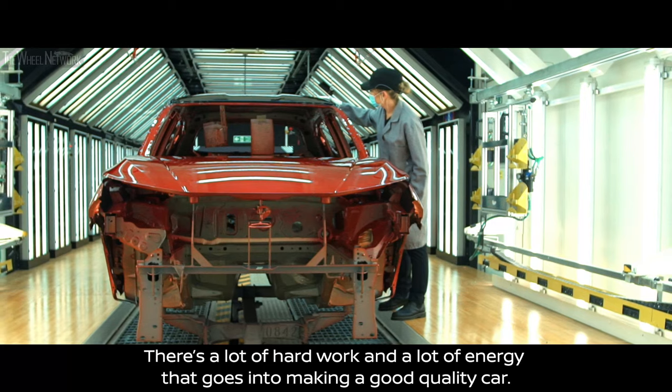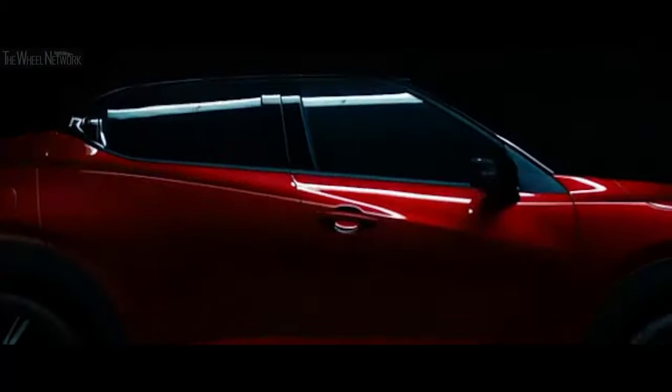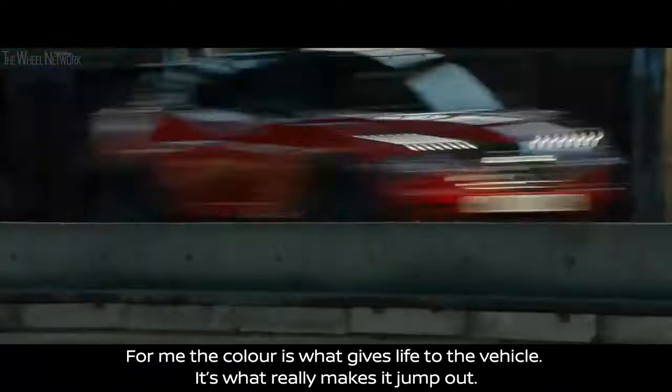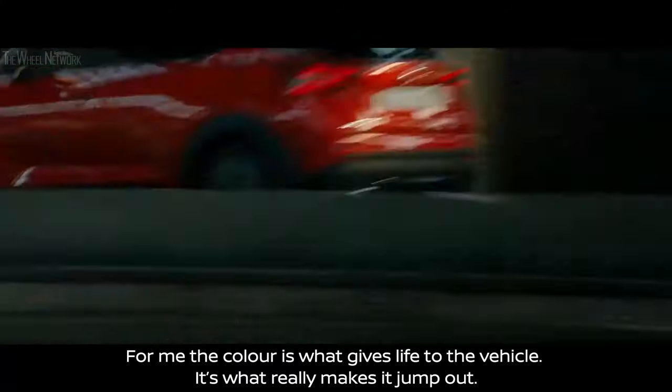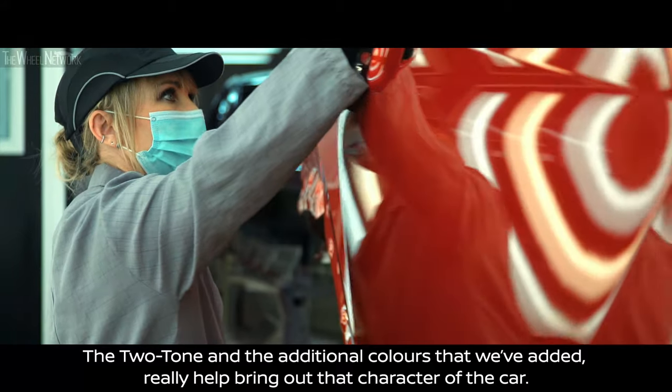There's a lot of hard work and a lot of energy that goes into making a good quality car. For me the colour is what gives life to the vehicle — it's what really makes it jump out. The two-tone and the additional colours that we've added really help bring out that character of the car.